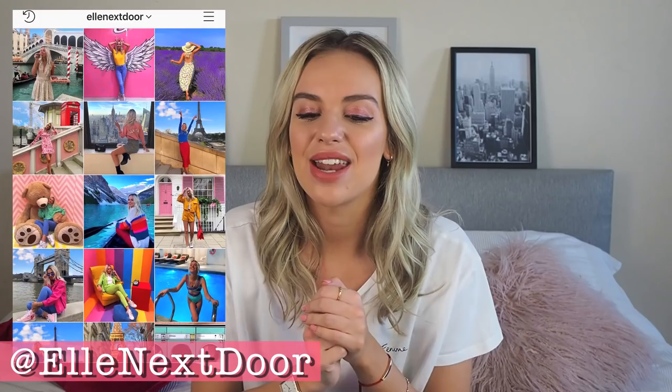Hi guys, welcome back to my channel. Thank you so much for watching. Today's video is going to be an embarrassingly huge spring transitional haul. Over the last few weeks I've accumulated a hell of a lot of stuff — most of it bought myself, some of it gifted. I will mention everything that's been gifted, and usually I wouldn't include PR samples but there are so many amazing pieces I just really wanted to show you. So because I have such an embarrassingly large amount of stuff I just need to get going.